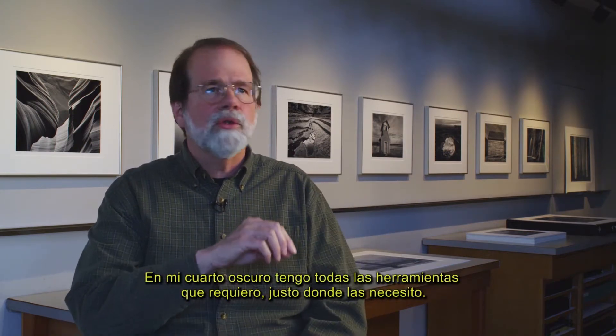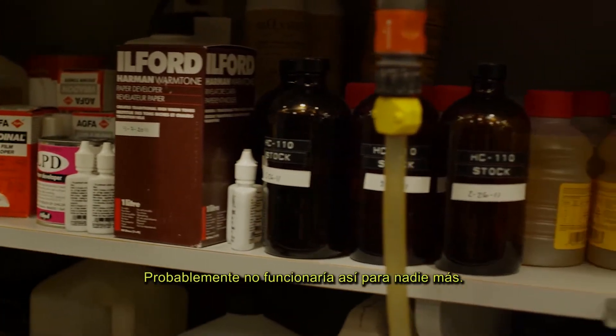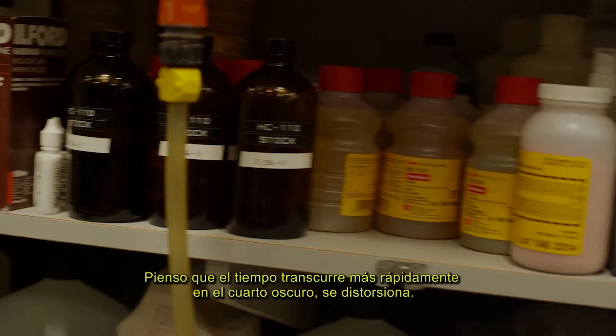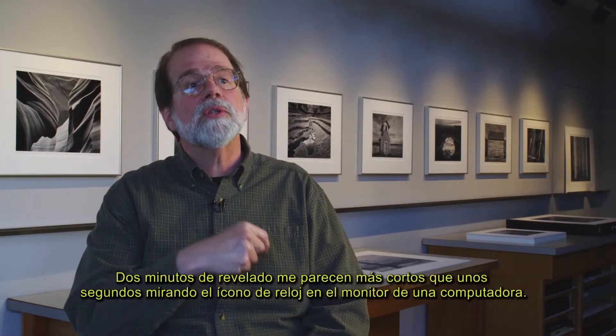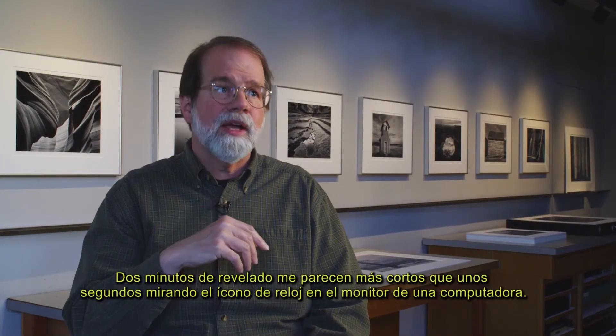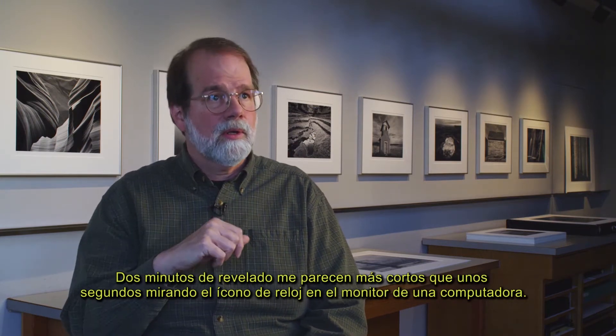My darkroom has all the tools right where I need them. They probably wouldn't work for anyone else. I think that the time goes more quickly — I'm in a time warp in the darkroom. Two minutes in the print developer is a lot faster for me than a few seconds watching an icon of a wristwatch spin on a computer monitor. The darkroom is a unique experience in many ways.